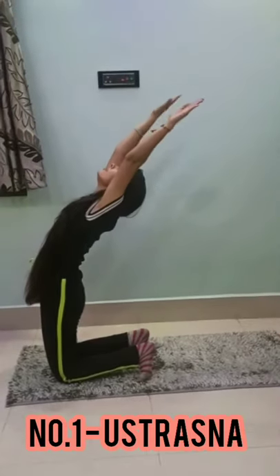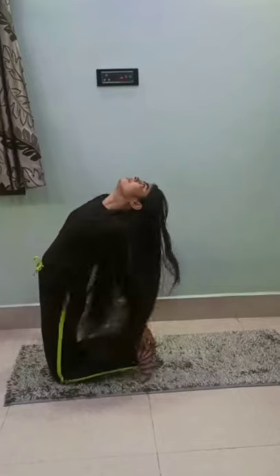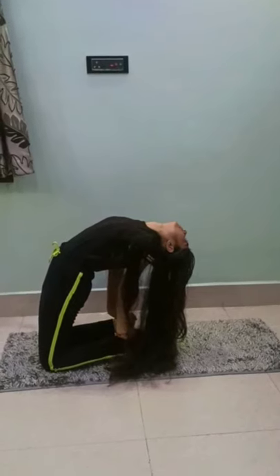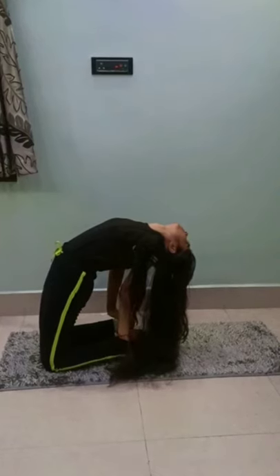Number 1: Ustrasana. Ustrasana is also known as camel pose. Ustrasana increases blood circulation to the brain, which helps improve hair growth. This also helps reduce hair fall. Hold this pose for at least one minute for better results.